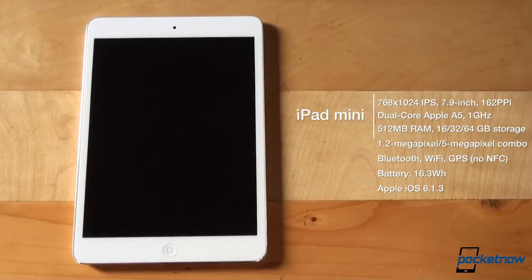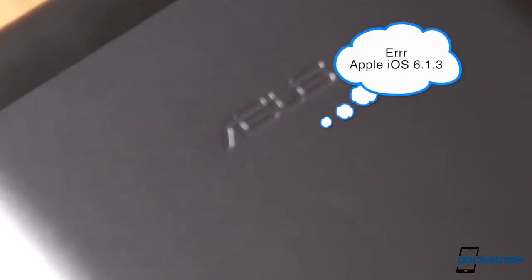The usual suspects include Wi-Fi, Bluetooth, GPS, and no NFC, as well as a 16.3Wh battery, meaning 4381mAh at 3.72V. Platform of choice: iOS, always the latest version — currently 6.1.1 out of the box.